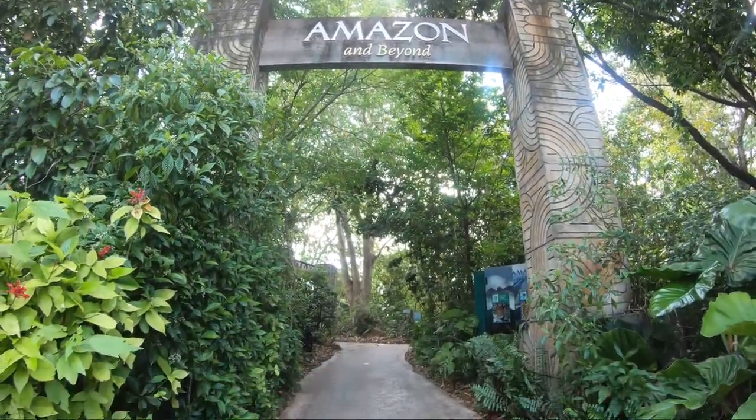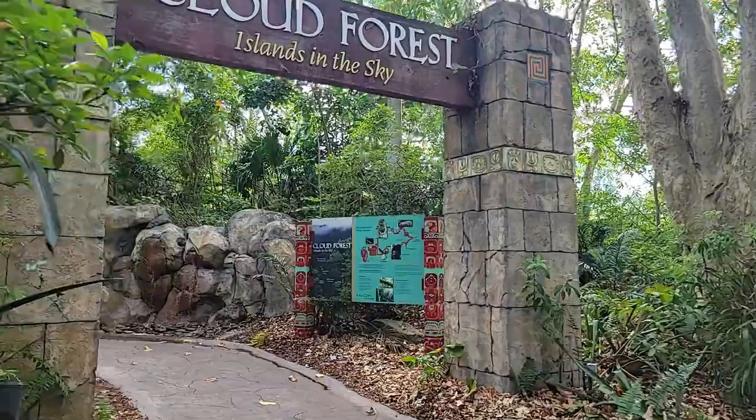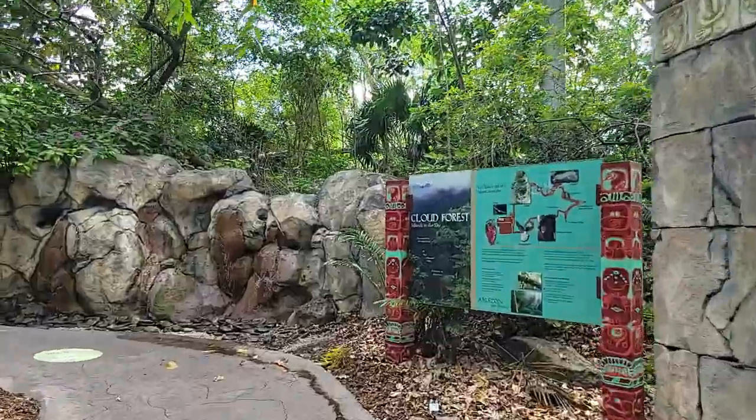Greetings, fellow travelers. Today, we will trek through Amazon and Beyond: Cloud Forest Islands in the Sky.